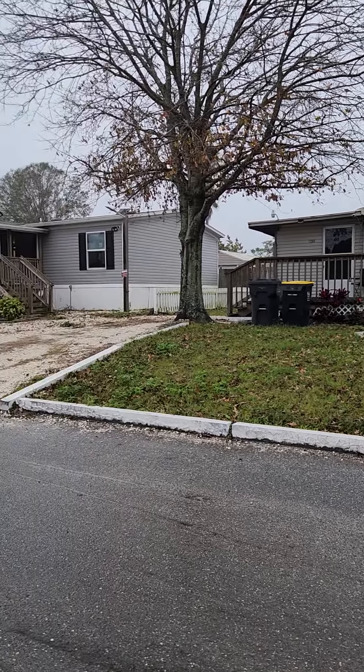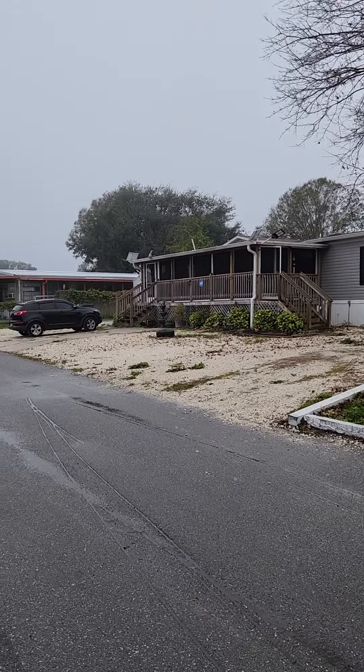Good morning. I'm here at 1206 Country Club Lane, going to give you a quick little tour. Starting off, this is the neighborhood directly across the street.